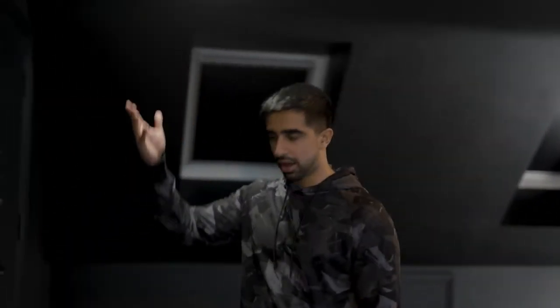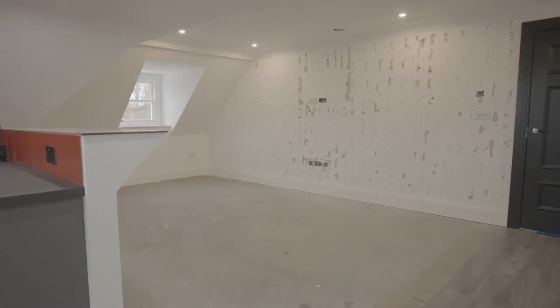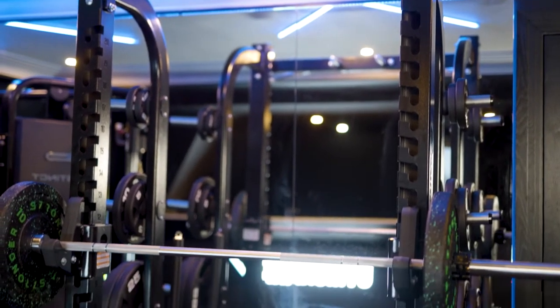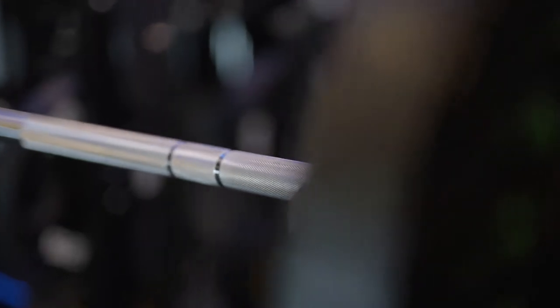Let's start going through stuff. Here we have dumbbell racks, which go from three, four, five, seven and a half, up to twenty-five. The aim is to be doing everything with the heavier ones at the bottom. The quality of the half rack is incredible. The Nautilus machine is one of the top of the range — super strong, super stable. The bar's excellent. Really happy with how it's come out.